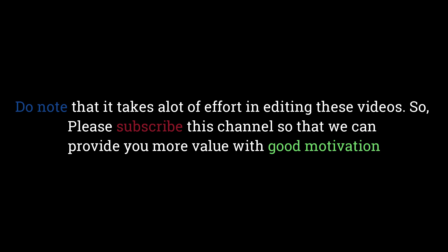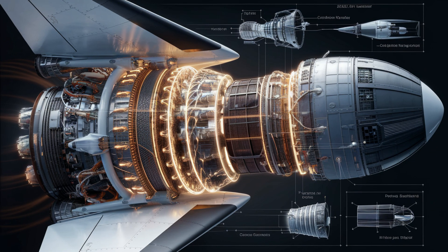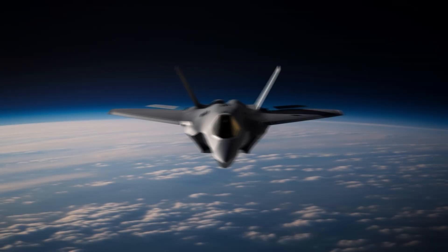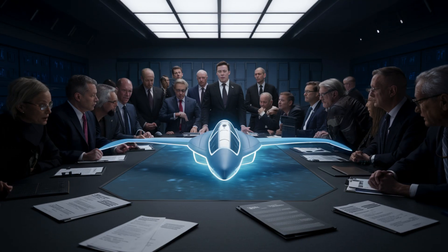The X1's stealth abilities are unmatched. Its advanced camouflage allows it to appear as a mere cloud in the sky, and it can operate at altitudes as high as 105,000 feet — well beyond the reach of most defense systems.